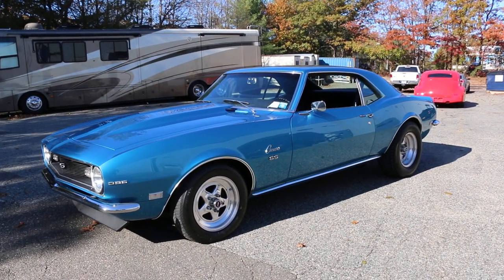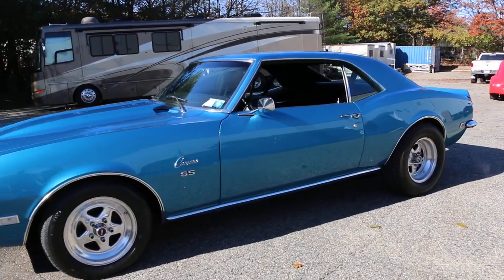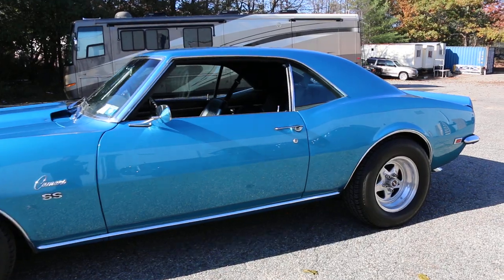I'll give you a little history on it. This is a real SS. It currently has a ZZ502 in it. With a ceramic 5C, Cosby rear.